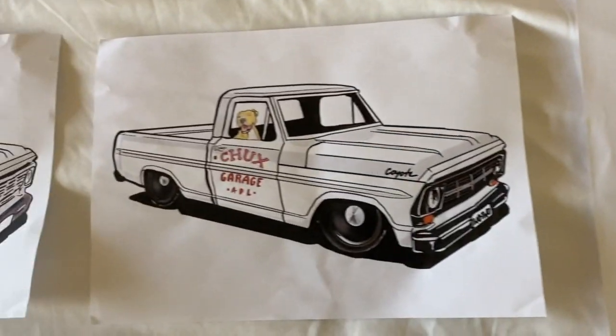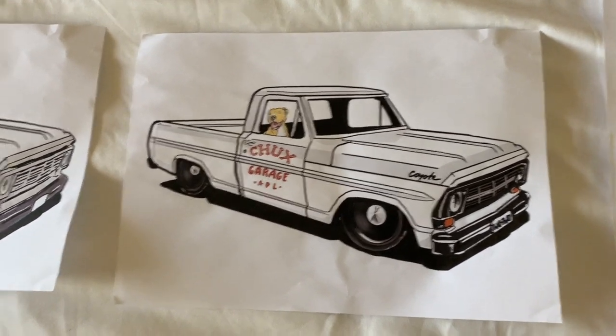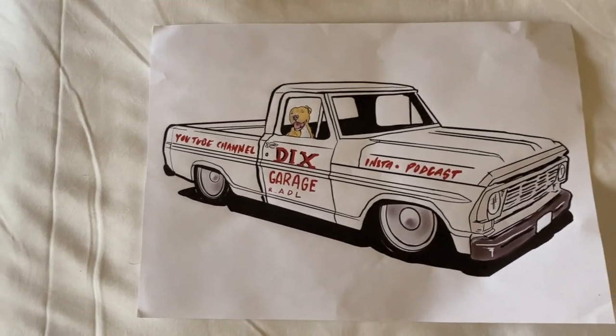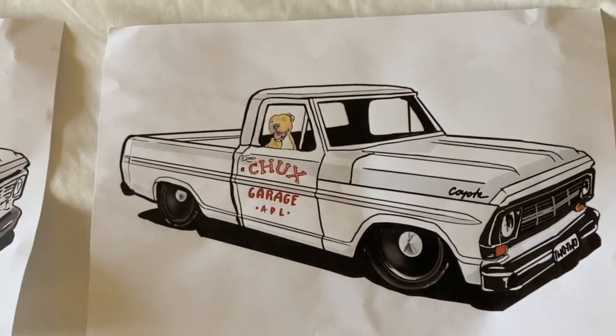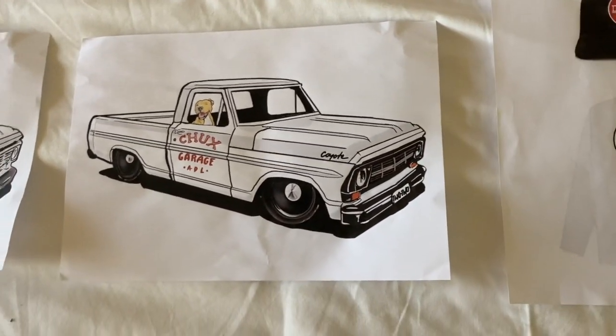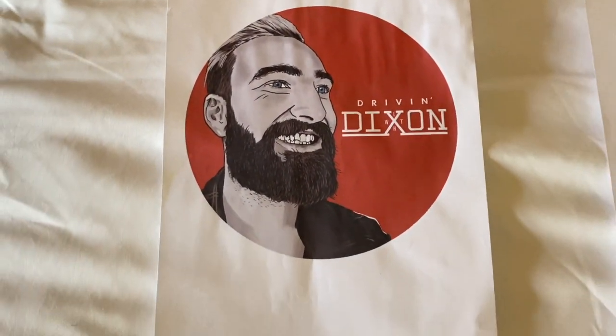There are also a couple of renderings of the truck that I want. These are just the rough ones we made a little while ago. As you can see, Odie's in the front there — I don't think he'll ever be in the front of that thing, that's for sure. This one would be like a profile picture — we've changed that one up again — but the name's the same: Driving with Dixon.